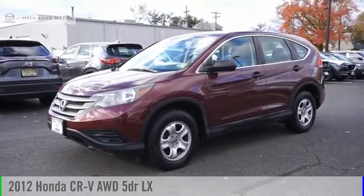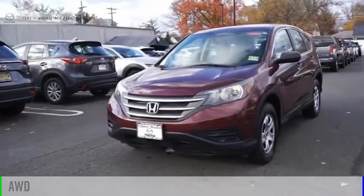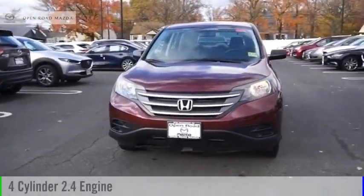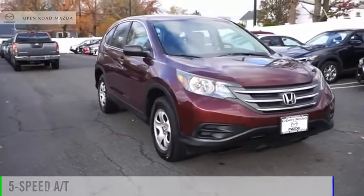Come test drive the 2012 CR-V. This vehicle is powered by an all-wheel drive, four-cylinder, 2.4-liter engine, and comes with a five-speed automatic transmission.